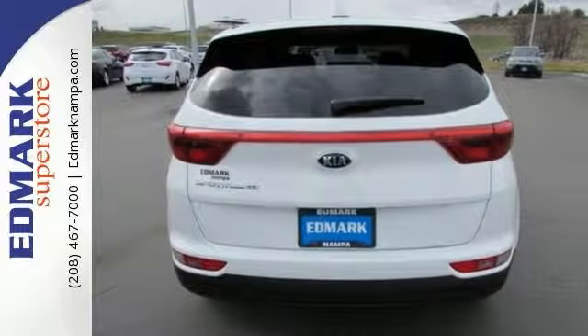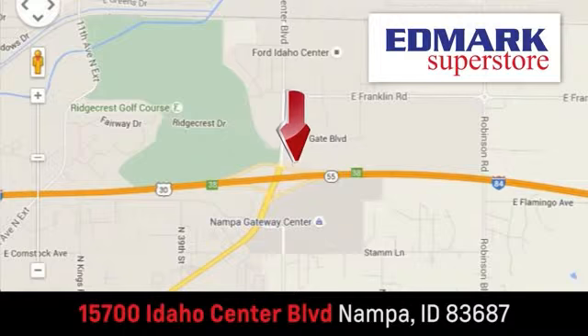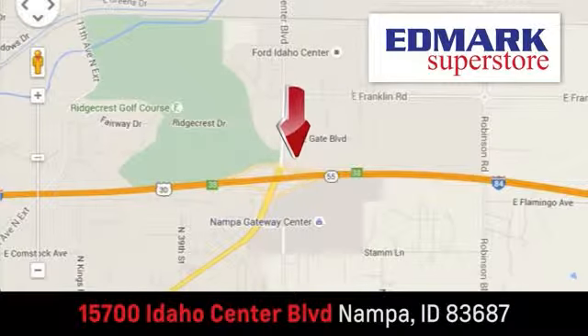Come in for a test drive today. Fast, fair and fun. Give us a call or stop by. We're conveniently located in the Idaho Center Auto Mall.